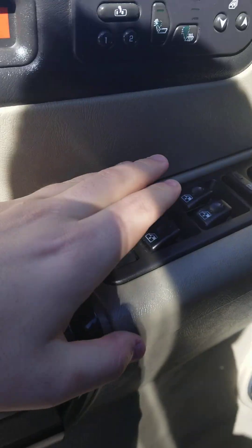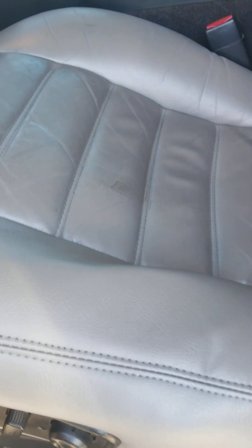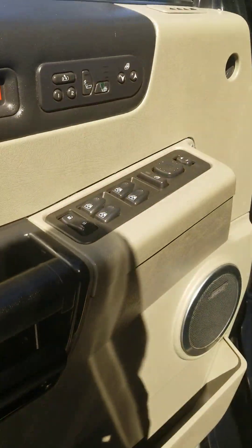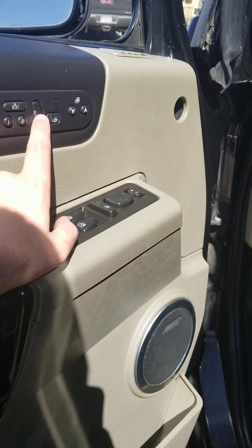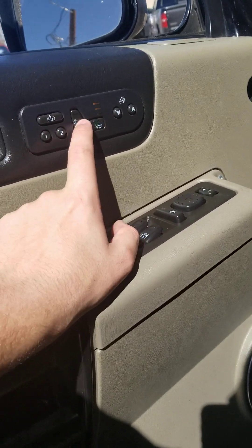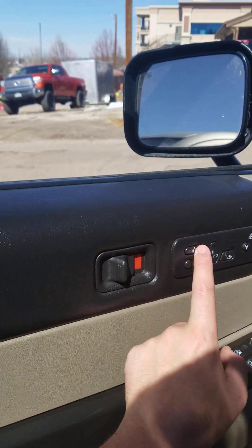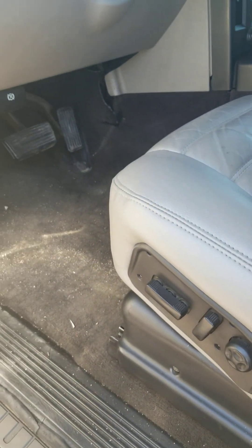As you can see, you've got your power locks, power windows, power mirrors, power seat, and the seat heaters — they don't work unfortunately. Tilt mirrors, tilt moving, automatic seat.